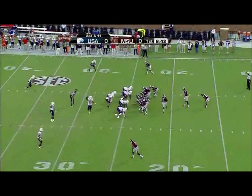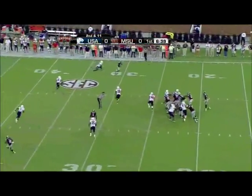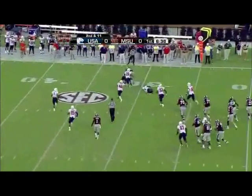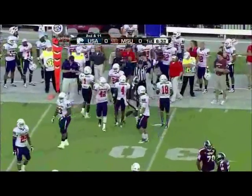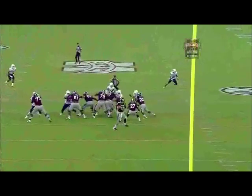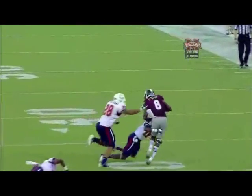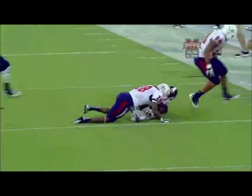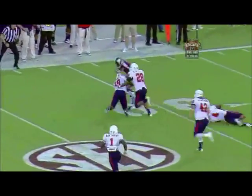Ball at the 24-yard line. Bumpfus in motion right to left. Russell to throw — swings it right side. The pass is caught over the 30 and breaking the first tackle, but couldn't break the second. Unable to get the ball out of his hands, but he saw one-on-one coverage. A gain of seven on the play. It'll be third down and a short four.